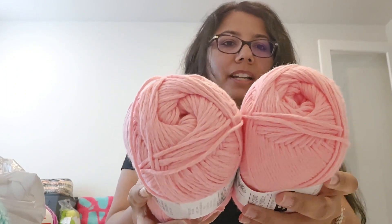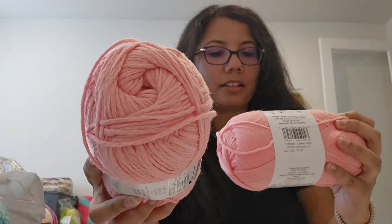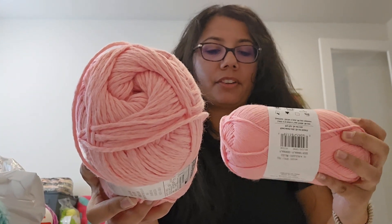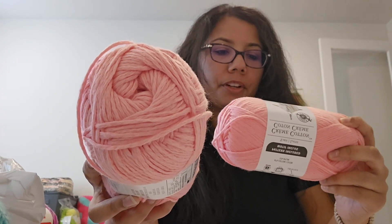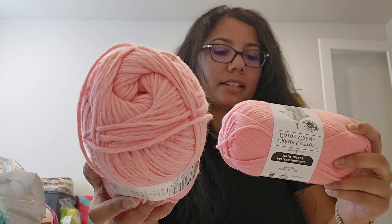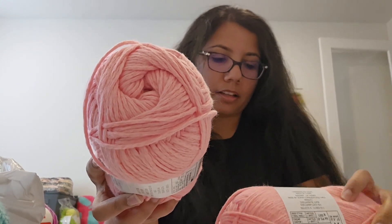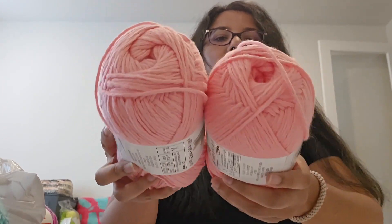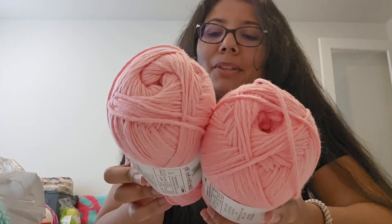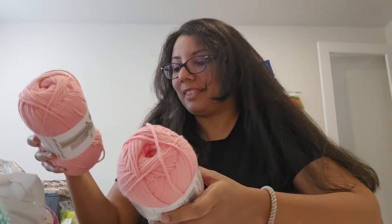The last two I got from Michael's are also Loops & Threads — the Creme Cotton. I've never used this yarn before but I really like the color and it's really soft. This is 324 yards, uses a US size 6 or J hook, and it's the color Flamingo. It's 87% cotton and 13% nylon. I got two of them and I'm thinking maybe a mandala — I think a mandala would look really good with these colors.